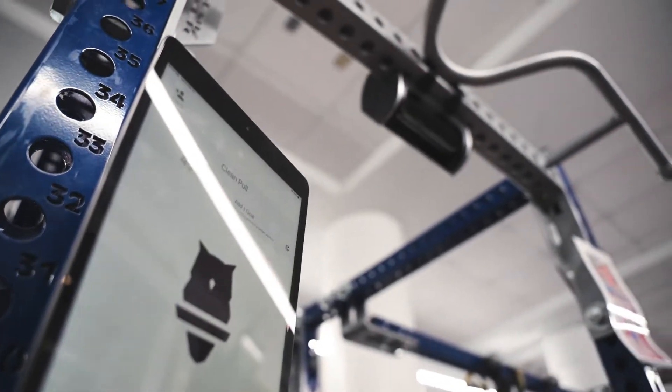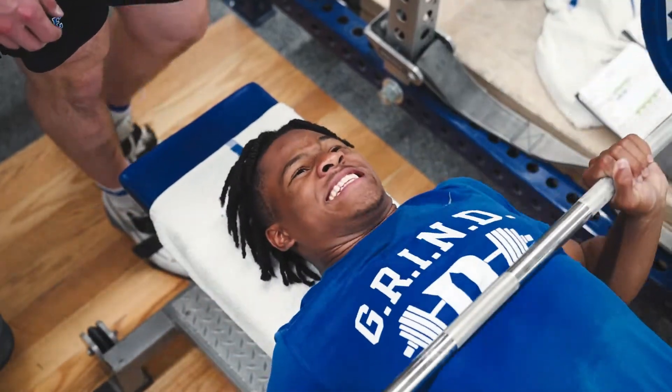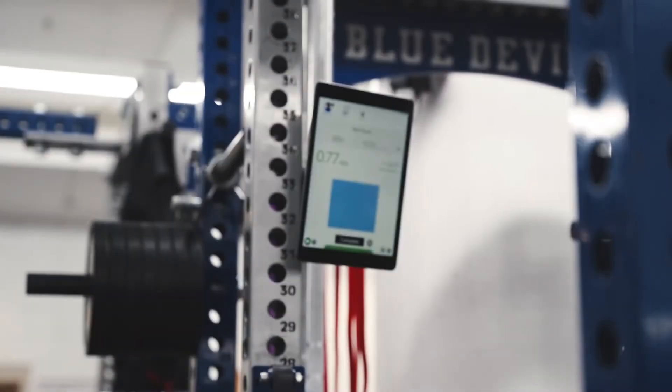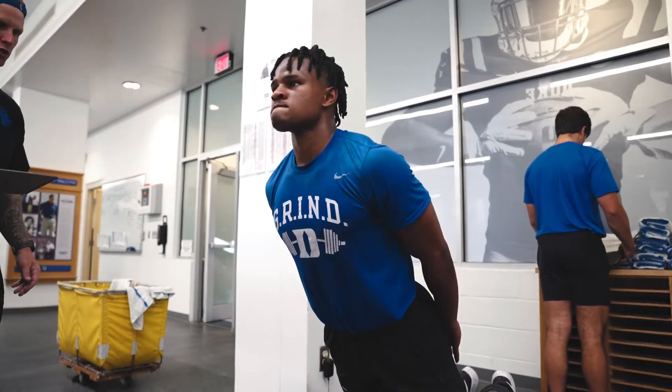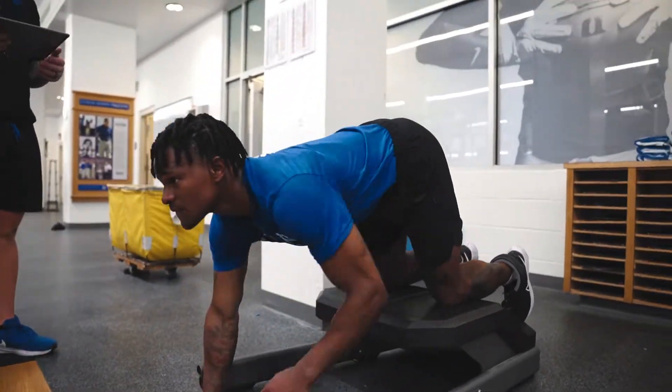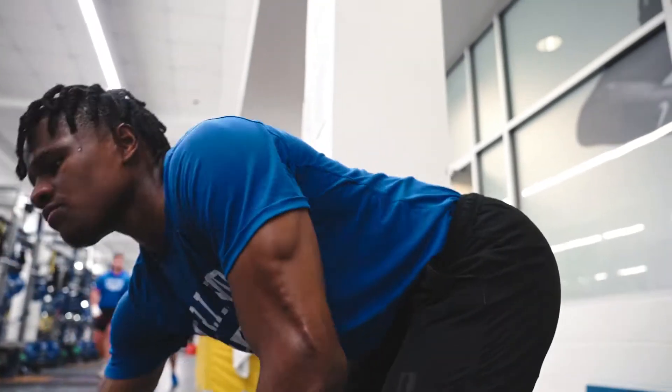We also have devices that show bar speed, which is huge for us because we can measure how fast a barbell is moving to measure power output. And then finally we have an apparatus that we use for hamstring strength — unilateral, most importantly — to show whether there's an asymmetry between their right and left leg, which can lead to injury prevention in their hamstrings.